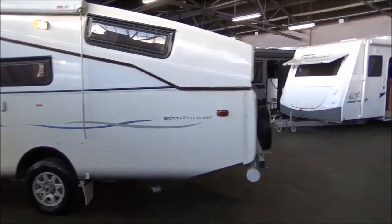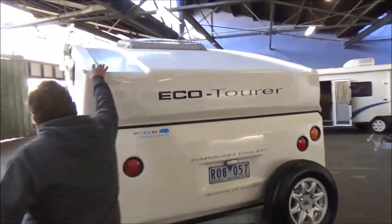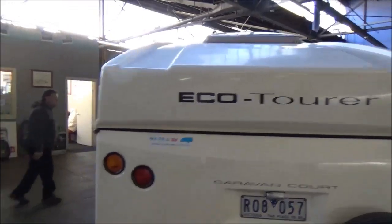I might just get you to come back and have a look at that roof on these things — they're a one-piece roof. Inside they're, well, they're a bit of a yacht.